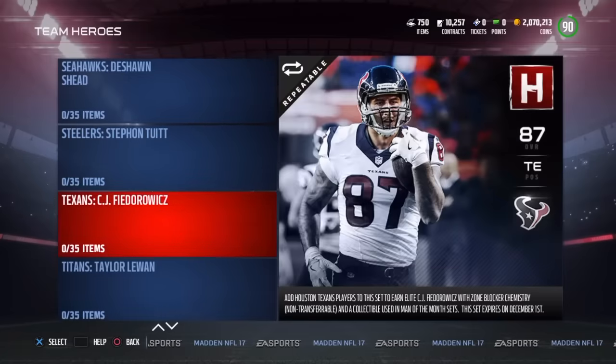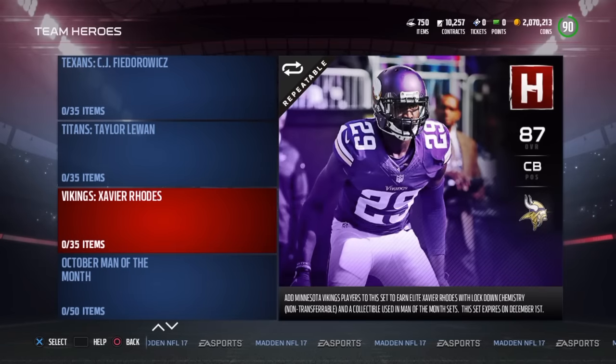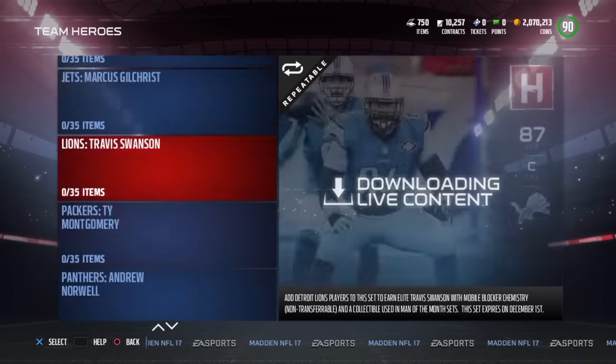So yeah guys, all in all, most of them are just iffy and there are a few standouts. Let me know which of these players you plan on picking up. I'm definitely picking up Conley and Juwan James — those two for sure. The others I'm thinking about. Let me know which of these cards you're trying to pick up.